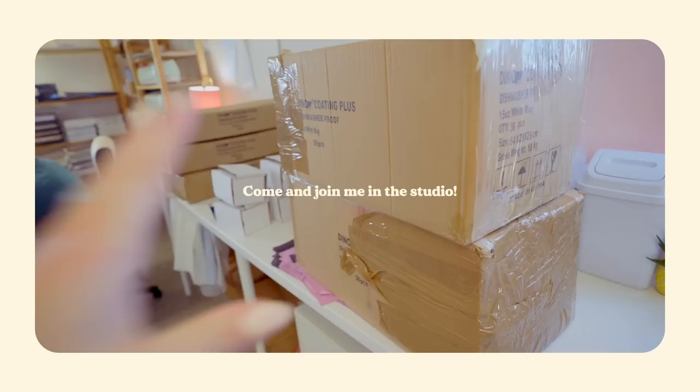So we've got lots of new mugs in, so very, very excited to get them all printed.